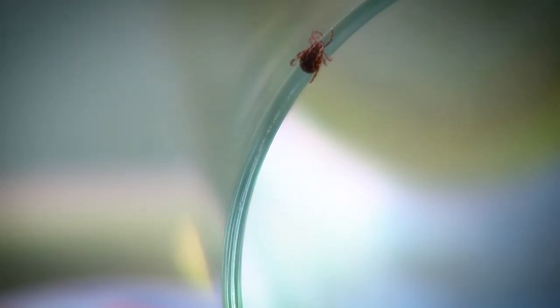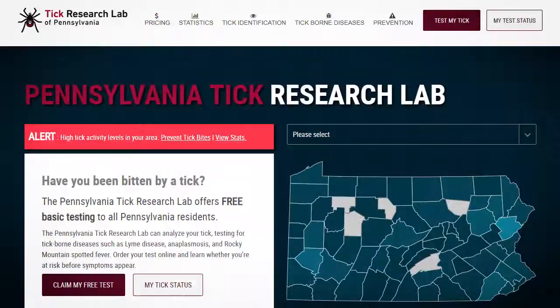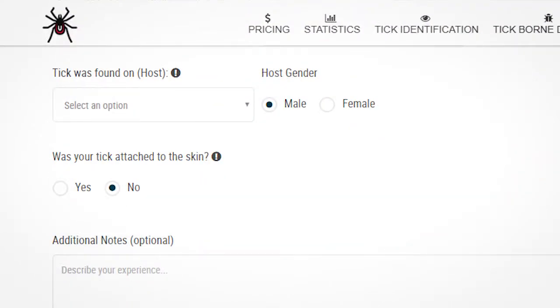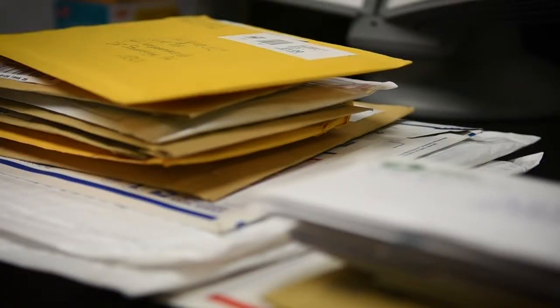But they need your help. Once you have a tick that's attached to you, you'll pull it off and visit our website, which is ticklab.org. You'll put in some survey information so that we can collect data for our research. You'll get a voucher form you'll print off, and then you'll mail that in with your tick to us at the lab. Within 72 business hours, you'll receive your testing results.